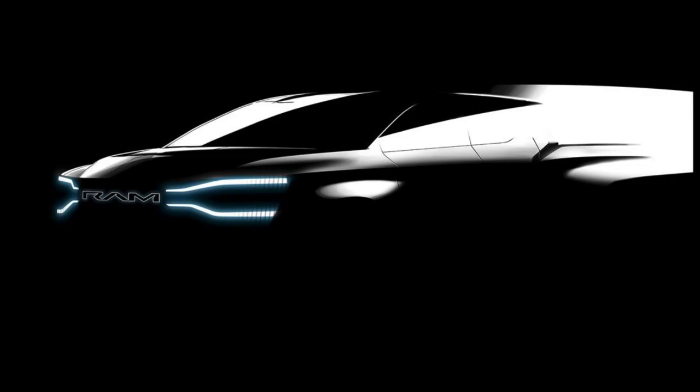If the eventual parade of battery electric trucks were a freight train, Ram would be manning the caboose. Ford and GM have already shown off versions of their electric trucks, which will enter production over the next year or so. But for those holding out for Ram's first crack at an electric pickup, a new teaser gives us a little more to take in.